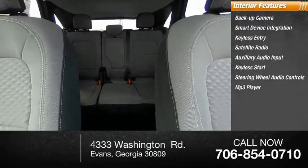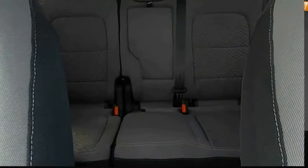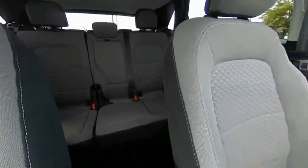MP3 player, lane departure warning, and cruise control. A vehicle like this doesn't come along every day — come in and get it before someone else does.